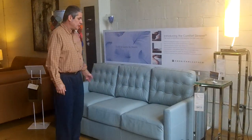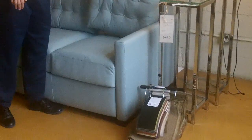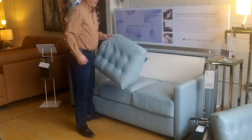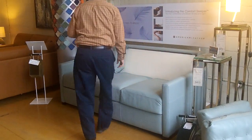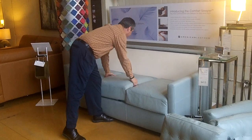Some of the features that they offer — this is a queen plus sleeper. It's a 76-inch wide frame, which really isn't that much bigger than a typical love seat. So you're actually getting a queen plus, which is six inches wider than a standard queen. And the other thing that is nice is that they make this extremely easy to open and close.